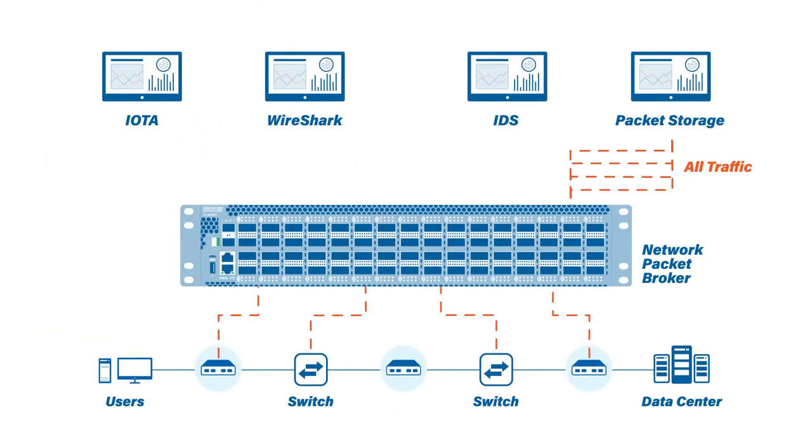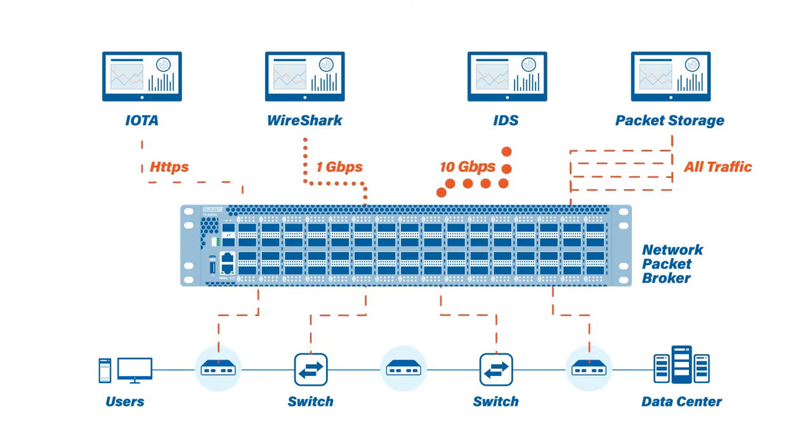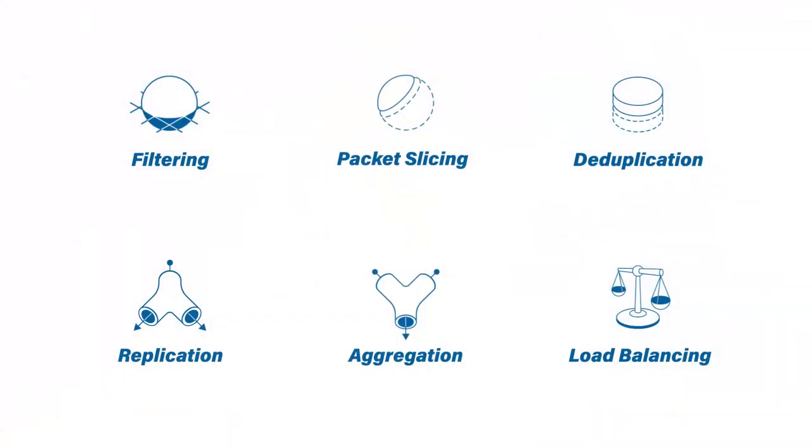At the packet broker level, we decide what traffic should go where. For example, we might want to send all of our data over to our packet storage device, but our application performance monitor might just want to see HTTPS. We may also have a device that only operates at 1 gigabit per second, while another can accept 10 gig feeds. So a packet broker intercepts the traffic from those network analysis points, then it can shape it, filter it if necessary, and send it along to the right tool. The packet broker can filter the traffic, slice the packet size, deduplicate the traffic, replicate it, aggregate it, and even perform load balancing.